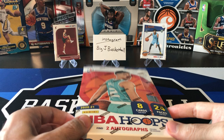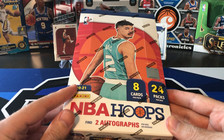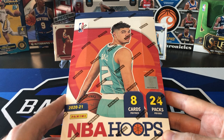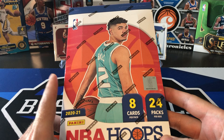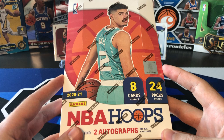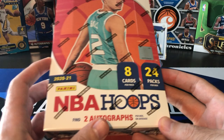We've got the new Hoops Hobby Box 2020-21, LaMelo Ball on the cover. When these Hobby Boxes first came out, his base rookie card was selling for an insane amount of money. I think the prices have come down a little bit — still around 60 bucks or so — which is crazy considering a Luka is like 80 bucks and Zion and Ja are like 15 bucks for their Hoops rookie. Eight cards per pack, 24 packs per box, two autographs per box on average.